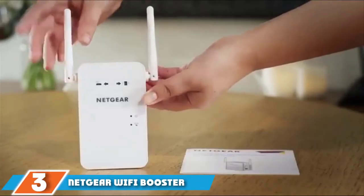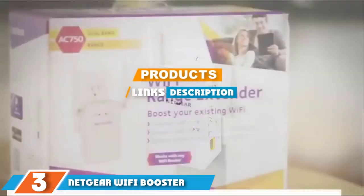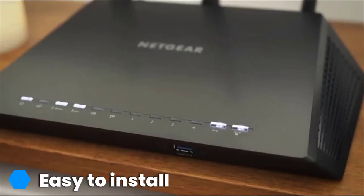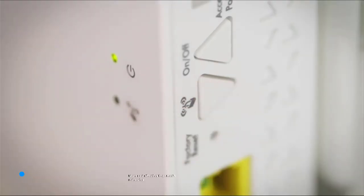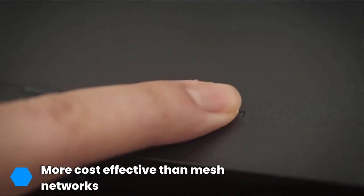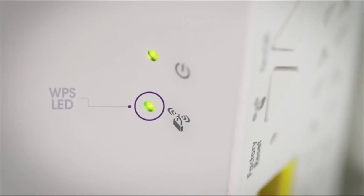Moving on to number 3, we have the Netgear Wi-Fi Booster for RV. With this Wi-Fi extender, you can boost the Wi-Fi signal for gaming and live streaming in your RV. It is powerful enough to deliver up to 300 Mbps. It comes with external antennae and plugs into the wall so that it takes up hardly any space. You can use it with any standard router, and you'll get an improved signal to all of your family's mobile devices, as well as wired devices including smart TVs and game consoles.